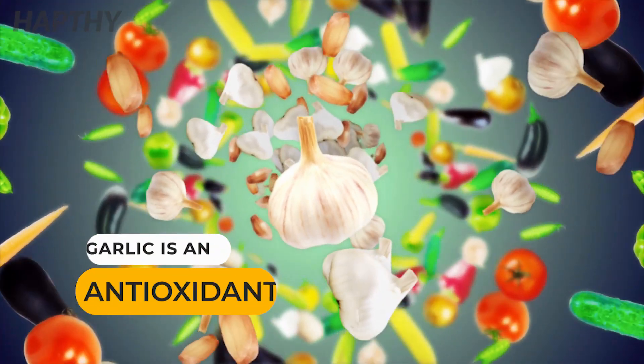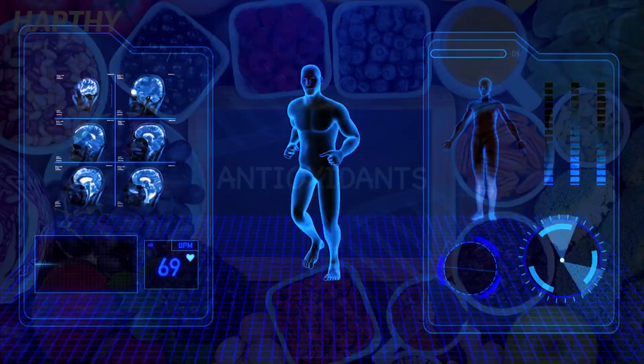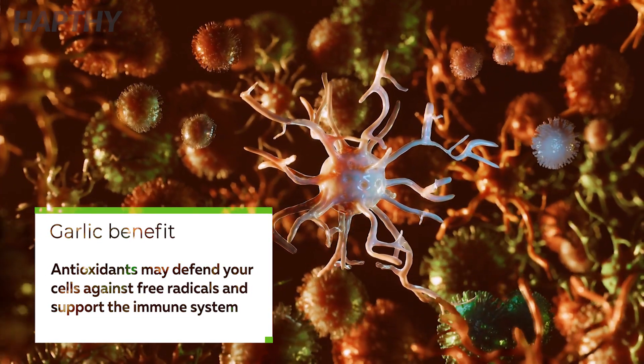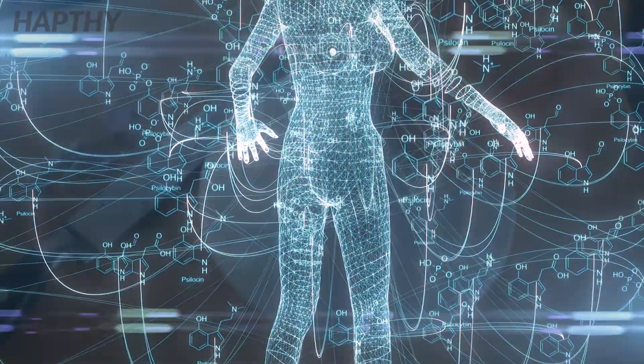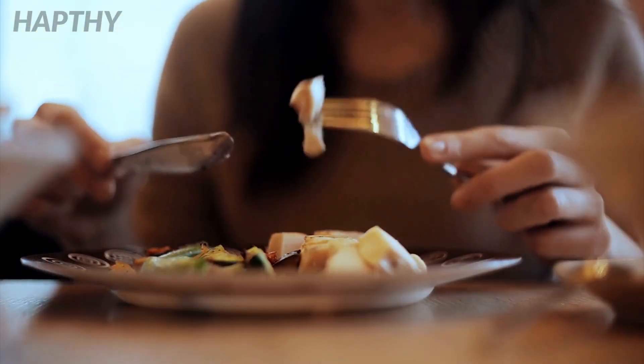Garlic as an Antioxidant. If you know anything about antioxidants, you know that they are great for the body. They are the defense in the body and support our immune system. Antioxidants help with inflammation, metabolic recycling, and boosting your immune system. Since garlic has all of these properties, you would benefit from adding this ingredient to your diet.